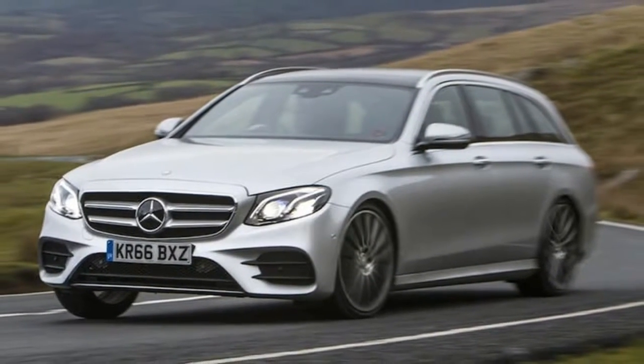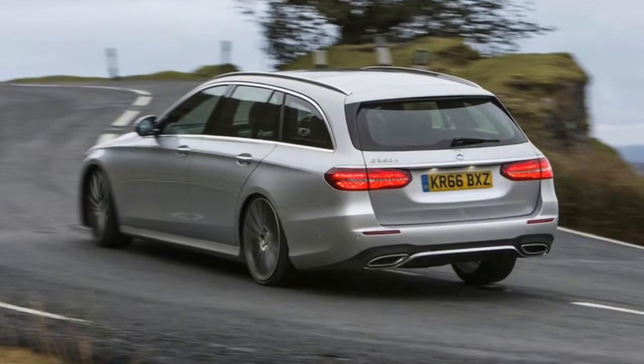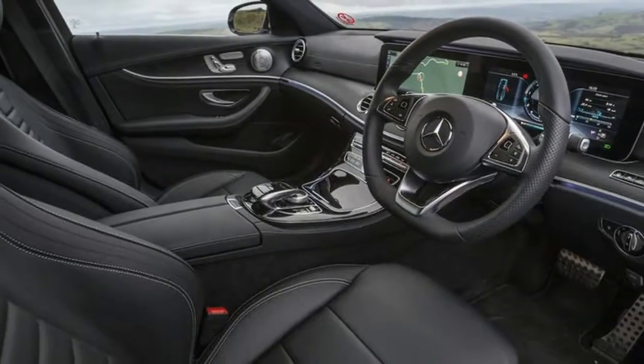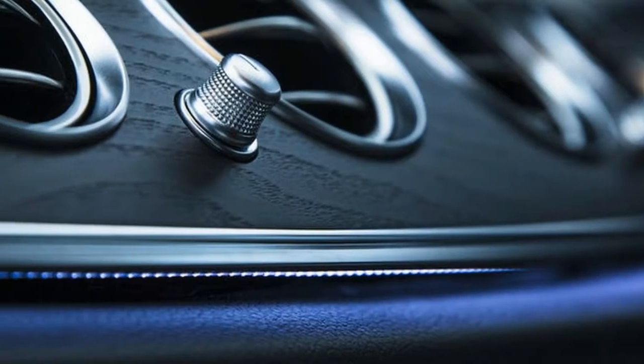This is the new Mercedes E-Class in one of its most convincing forms, with a strong, decently economical and refined V6 diesel in the front, and up to 1820 litres of immaculately managed carrying capacity inside its estate car hindquarters.